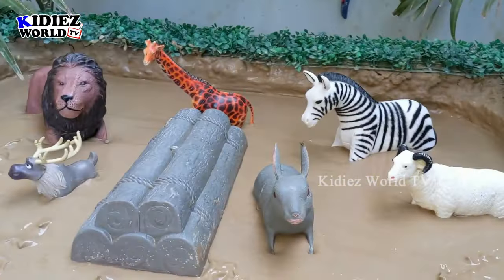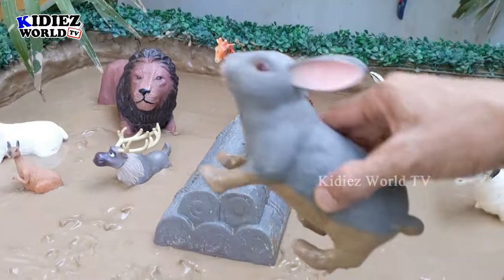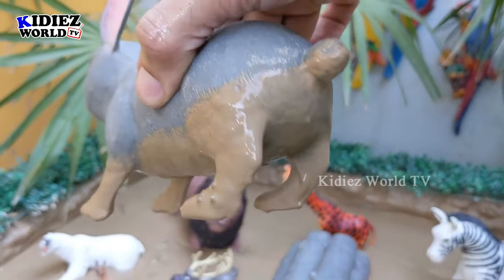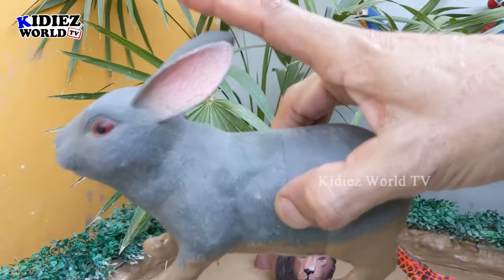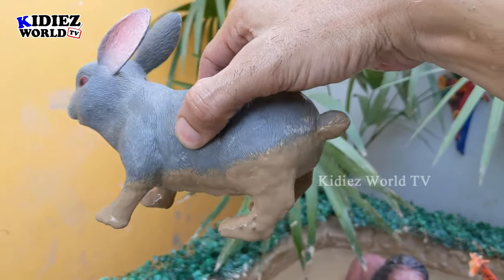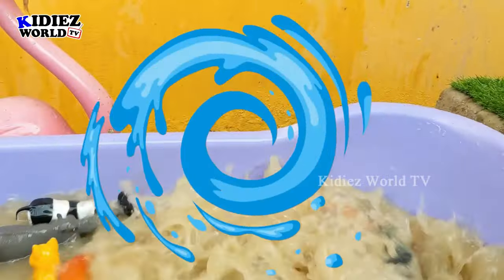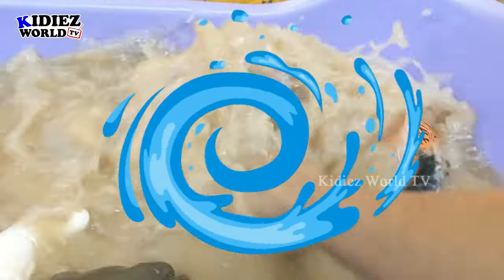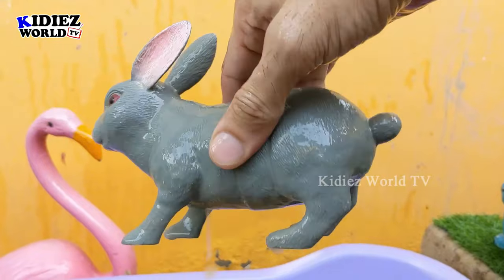The next one we have is a very cute farm animal: a rabbit, also known as a bunny — that's his nickname! He has big ears and a very lovely appearance. He's very muddy so let's wash him. Here we go, rabbit!